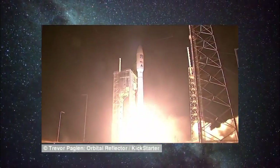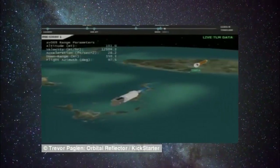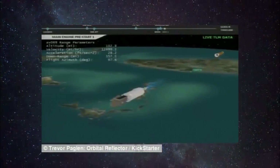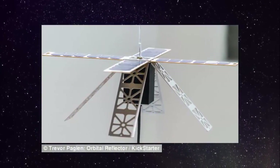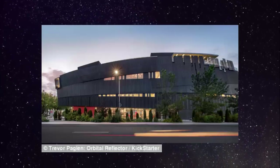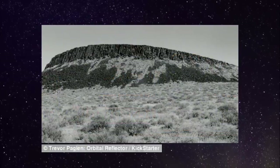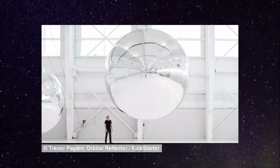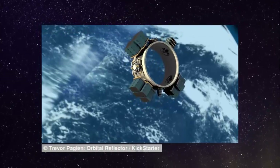Artist Trevor Paglen is working with the Nevada Museum of Art on the project. Orbital Reflector is a satellite that will have no commercial, military, or scientific purpose, the museum says. Instead, it will be a public sculpture, visible from the ground without a telescope — a satellite that belongs to everyone. It is housed in a small box-like infrastructure known as a CubeSat and launched into space aboard a rocket.